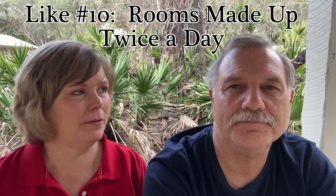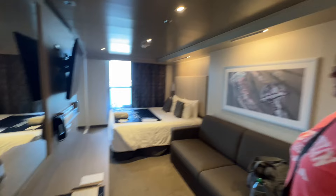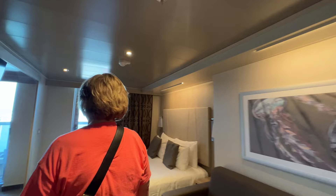Our tenth and final like was that the room stewards came in twice a day. A lot of ships have done away with this — especially Carnival, which only comes in the morning. But on this ship they came both morning and night, turning down your sheets and giving you fresh towels. We really liked that.